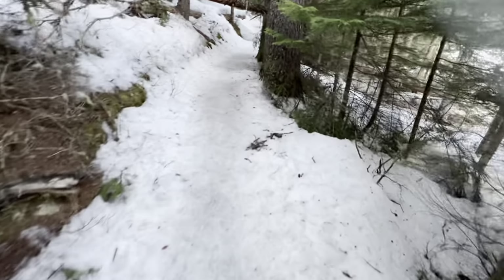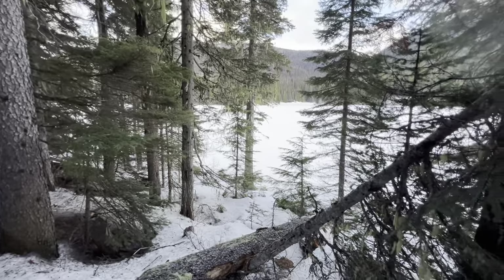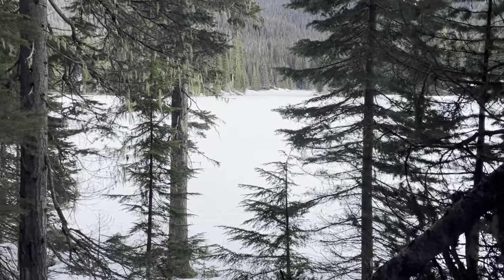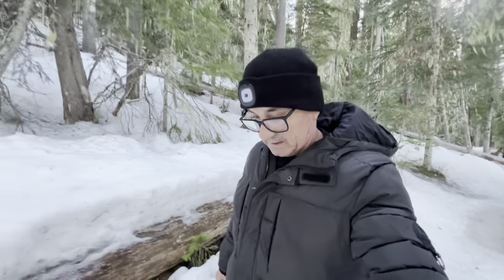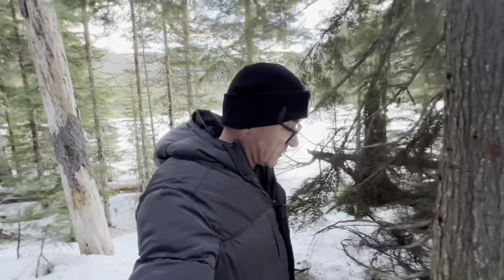I should have my crampons but I don't. Good morning again — it's a beautiful Easter Sunday and I just did a little hike. Be careful because it's a little bit icy with no crampons. What a peaceful morning. And that's the lake we're gonna cross right now.